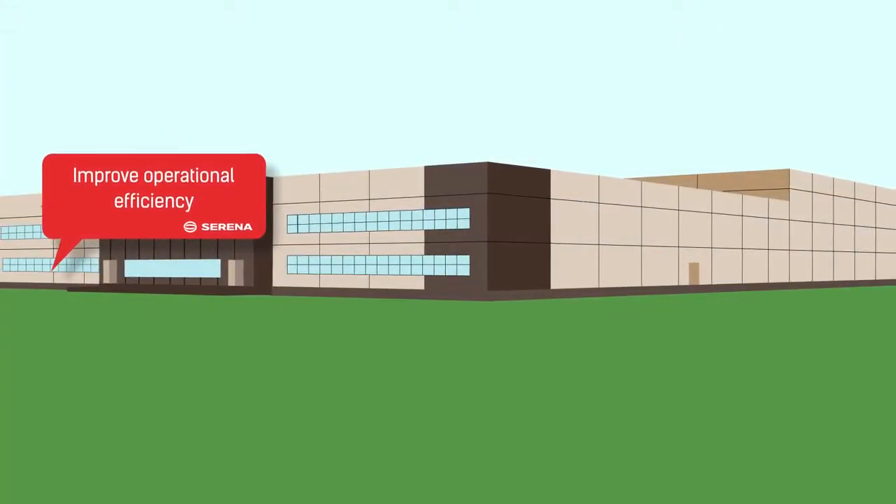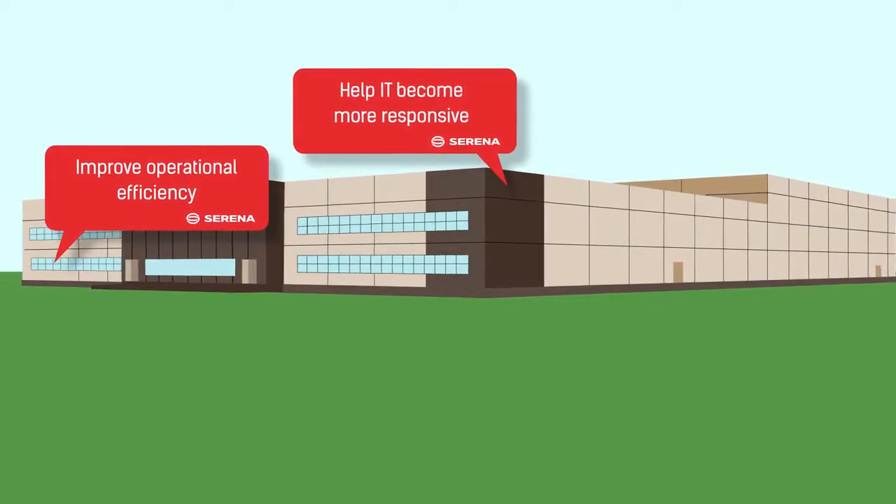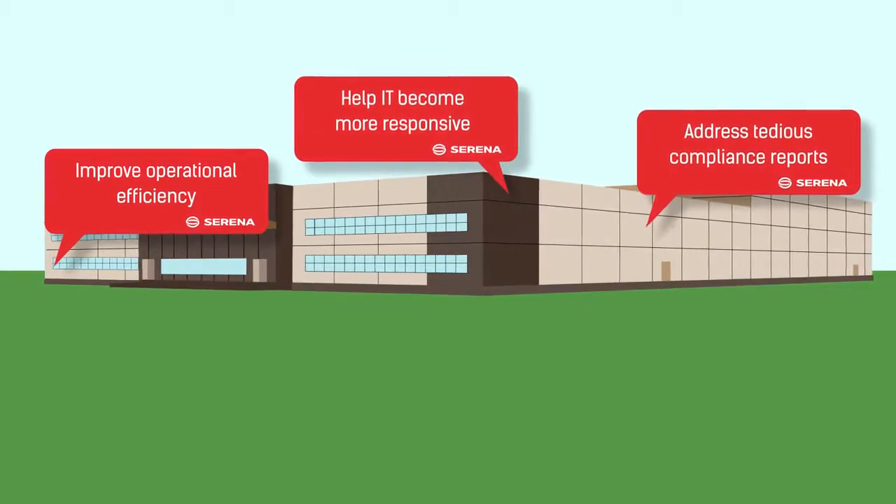Ready to improve operational efficiency, help IT become more responsive to the business, and address those tedious compliance reports? Contact us today to learn more.